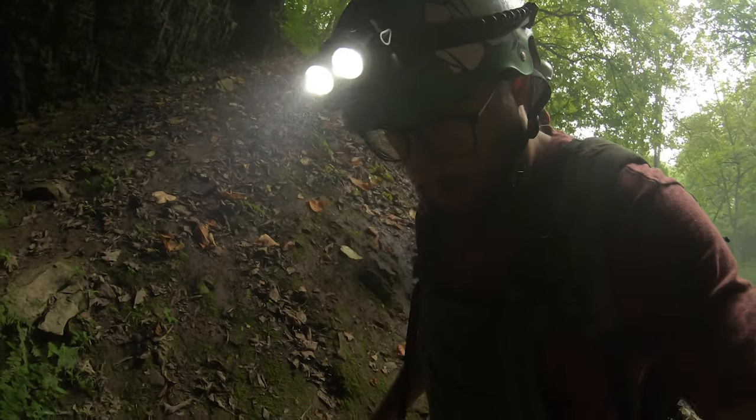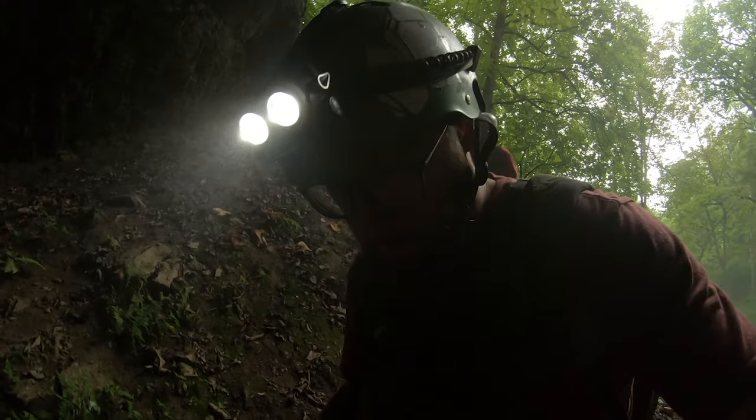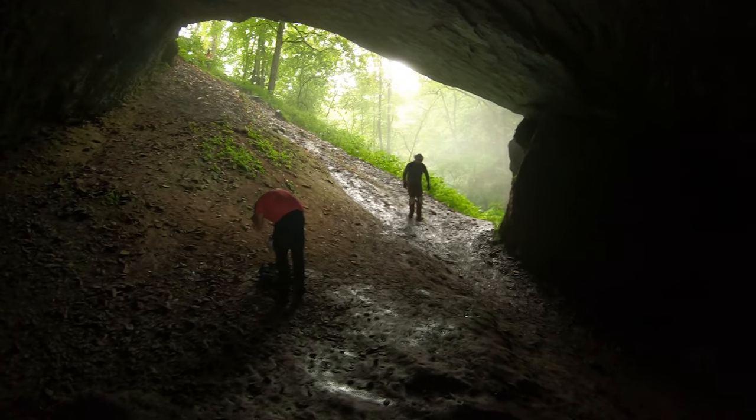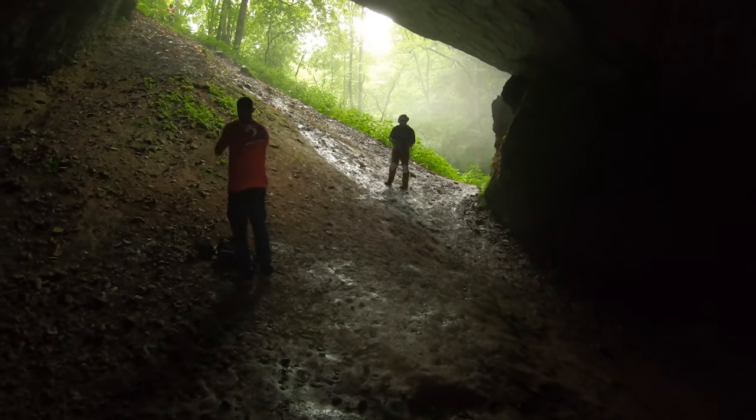Got to be real careful walking down this. Into the deep we go. This is pretty much where you kind of got to accept the fact you're about to get wet.